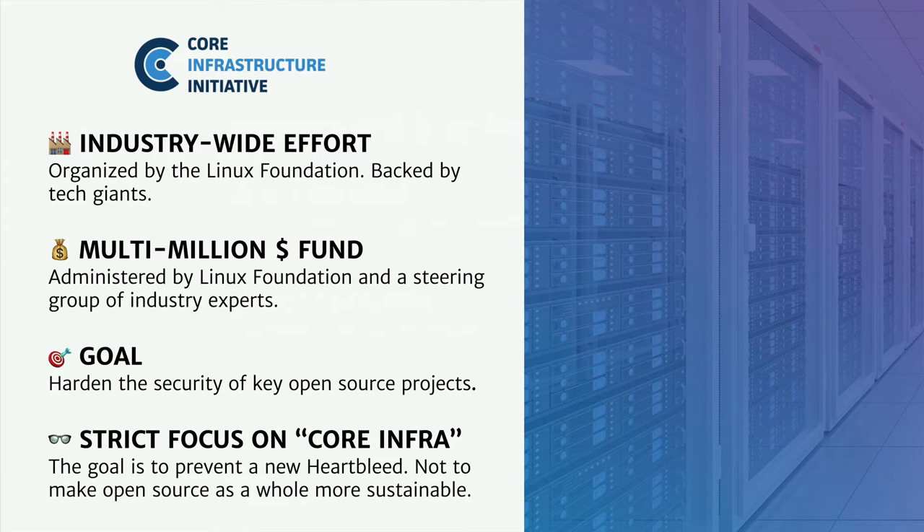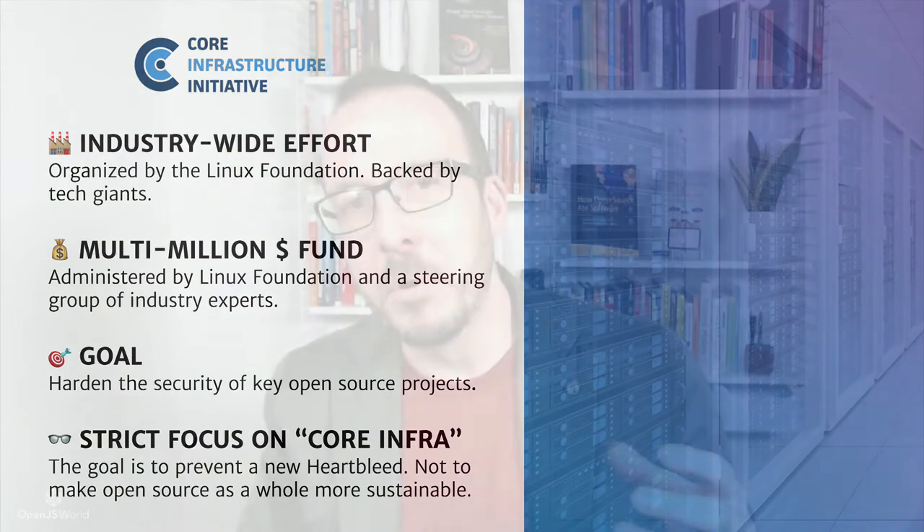It had a pretty large fund administered by the Linux Foundation itself and a steering committee composed of industry experts. Its goal was to harden the security of key open source projects. But because its focus was essentially on core infrastructure — to prevent a new Heartbleed — it really was not looking at making open source as a whole more sustainable.